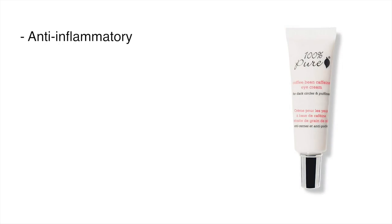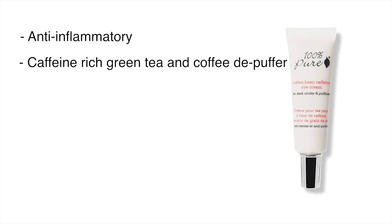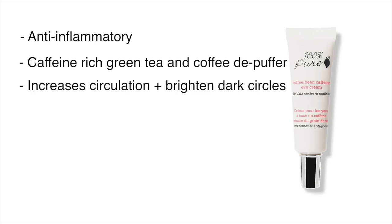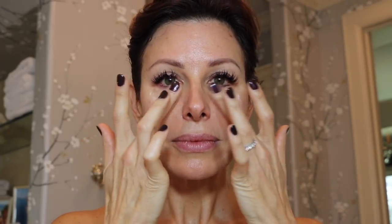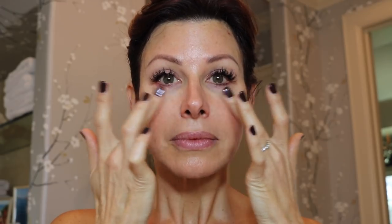Last but not least is a product I've featured here before — by 100% Pure, it's their Pure Coffee Bean Caffeine Eye Cream. It is an anti-inflammatory, caffeine-rich green tea and coffee de-puffer that increases circulation to brighten dark circles. It's concentrated with potent anti-aging vitamins, antioxidants, and nourishing rosehip oil to make the eye area look more awake and youthful. It is 100% natural, cruelty-free, and vegan. Simply unscrew the cap, dab a little cream in the under-eye area, and use it in the morning. So you're drinking your cup of coffee and putting on your caffeine eye cream — caffeinated from head to toe! It retails for $26.